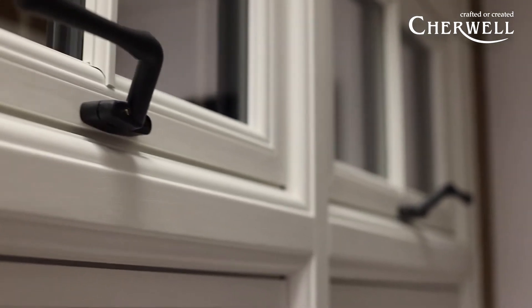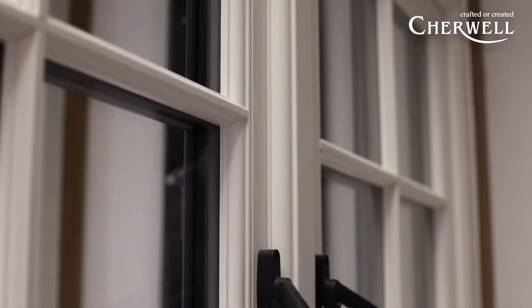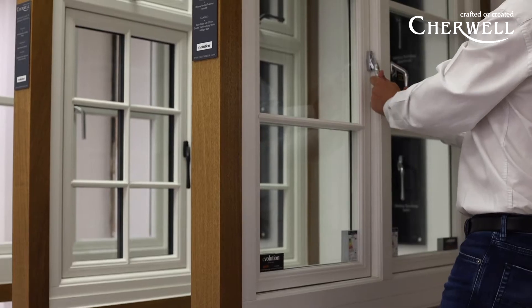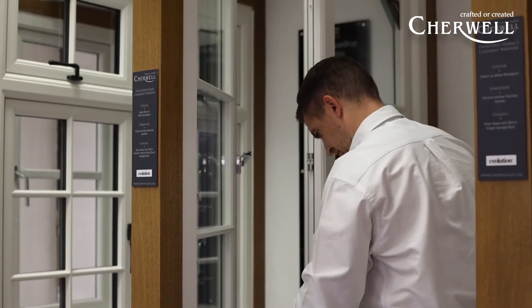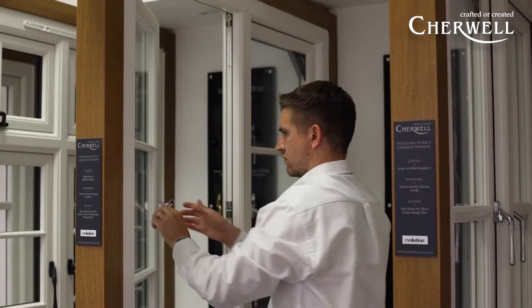We'll also demonstrate the easy clean hinge facility, which a lot of our customers have really seen the benefit from on first and second floors where window cleaners might struggle to get to. You can actually slide the window along the hinge for easy cleaning, which I'll demonstrate for you here.